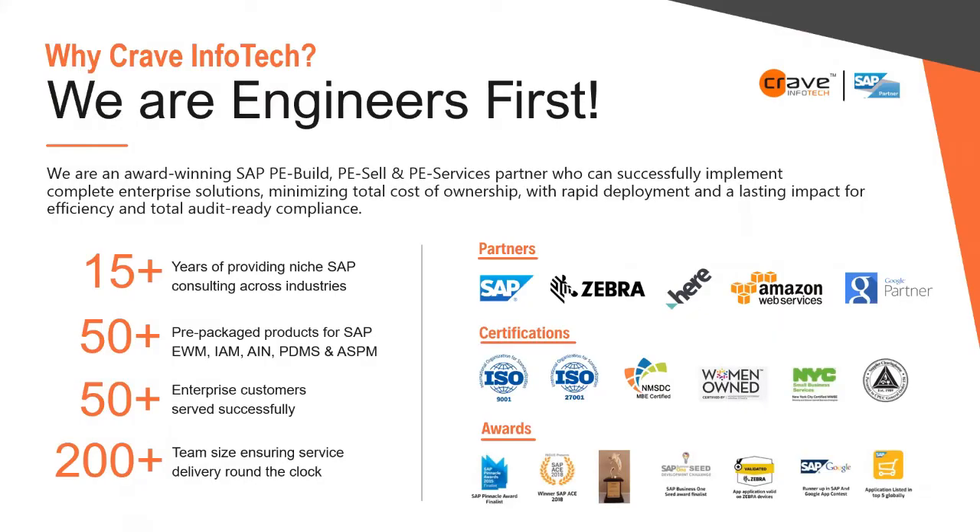Just a little bit about Crave. We have three levels of partnership with SAP: Build, Sell, Services. We've been around since 2007, so 15 plus years. 50 plus prepackaged apps — 20 of which are on the SAP App Store. 50 enterprise customers served globally, and a continually growing team size of 200 plus.